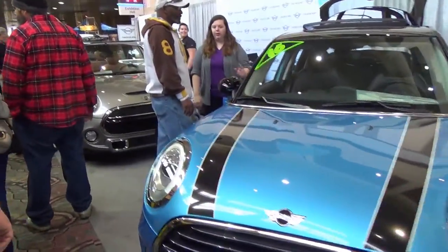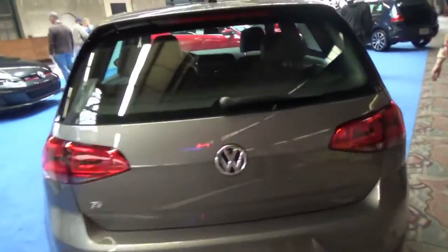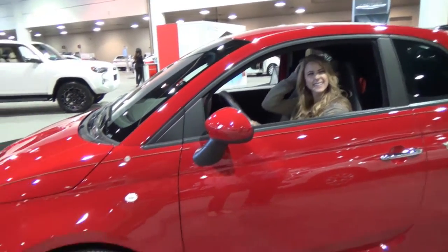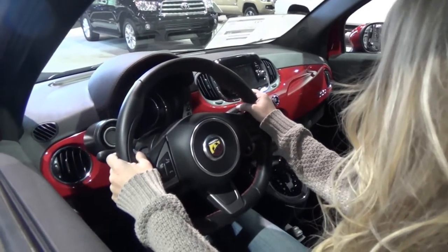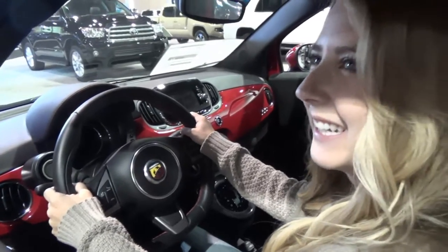Starting off with Mini Coopers, then Volkswagen. She already knows how to use it. A brand new Fiat — tell me all about the inside of it. This is... that's a steering wheel, right? Is that how you steer it? Yeah, you actually do drive like this. You're the spokesperson.